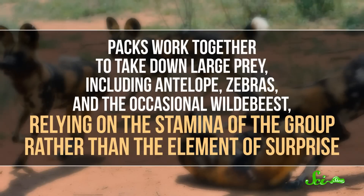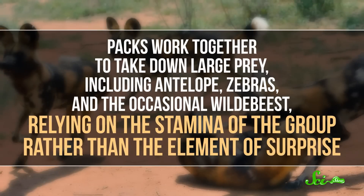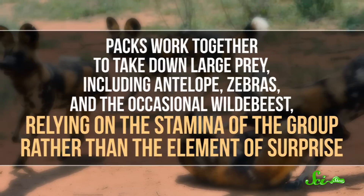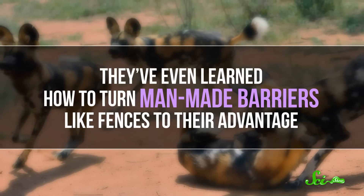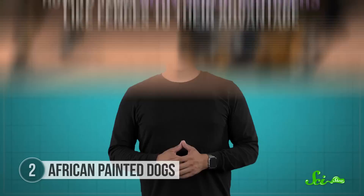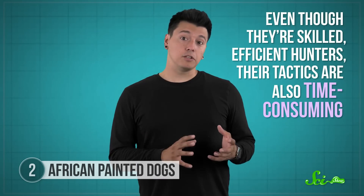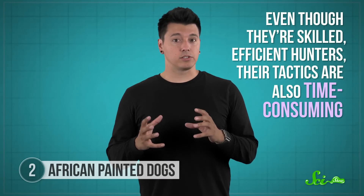Packs work together to take down large prey, including antelopes, zebras, and the occasional wildebeest, relying on the stamina of the group rather than the element of surprise. They've even learned how to turn man-made barriers like fences to their advantage. Their killing prowess is so legendary that it used to make them the bane of farmers and ranchers, so painted dogs were poisoned or shot on sight to protect livestock — the main reason why there are only several thousand of these now-endangered animals left. Another problem is that even though they're skilled, efficient hunters, their tactics are also time-consuming, and climate change may ultimately cause their demise as it leads to more periods too hot for such long hunting trips.